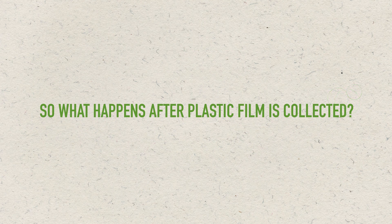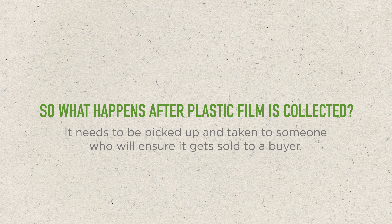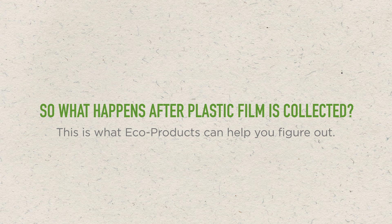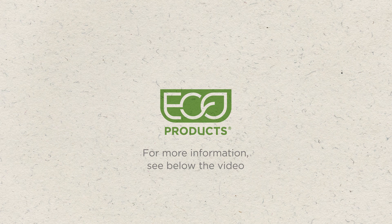So what happens after plastic film is collected? It needs to be picked up and taken to someone who will ensure it gets sold to a buyer. That buyer will then turn the material into a new product. This is what EcoProducts can help you figure out. For more information on implementing a plastic film recycling program at your location, please see the information below the video.